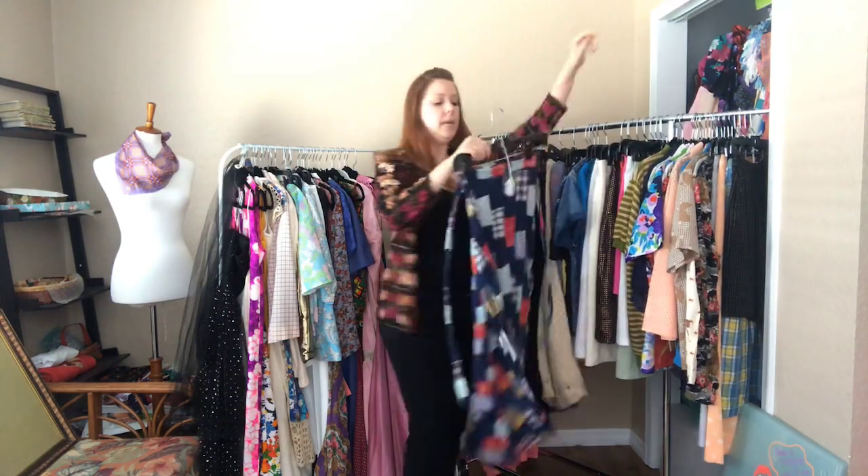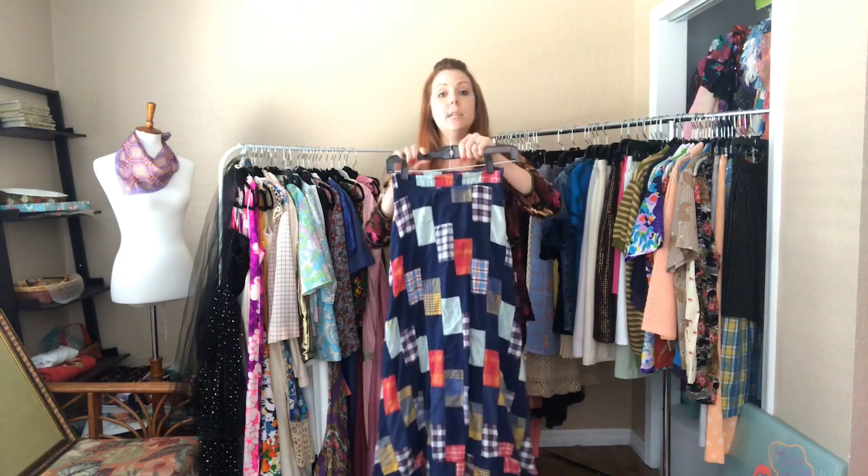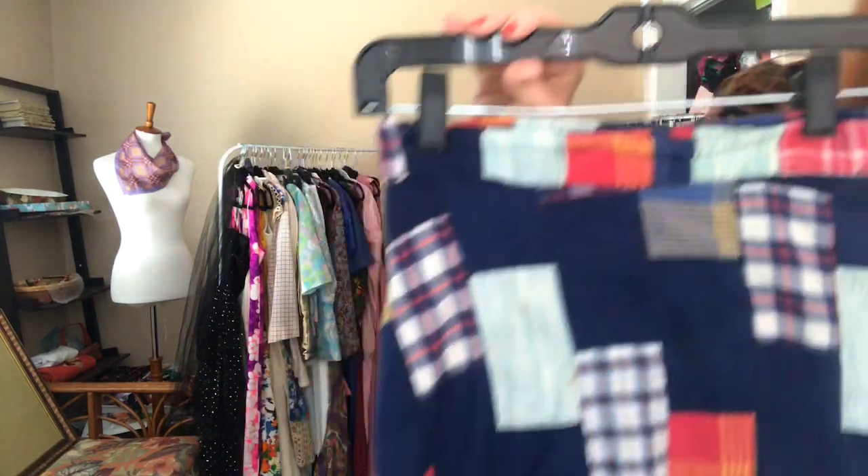Next up is this patchwork wrap skirt — it is a 26 inch waist and hits the floor at my natural waist.